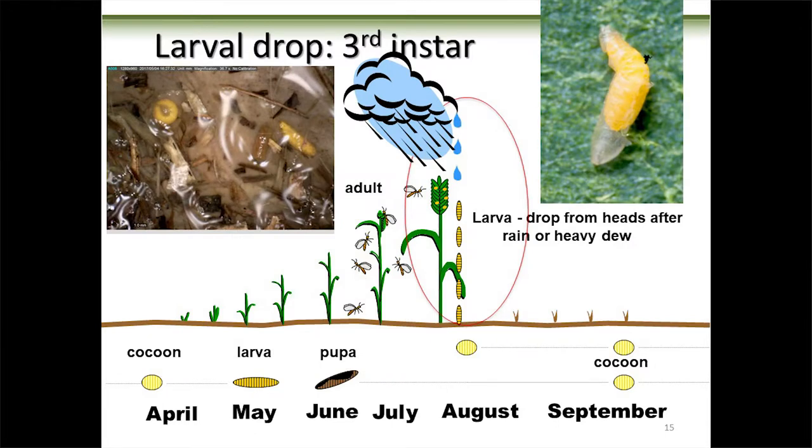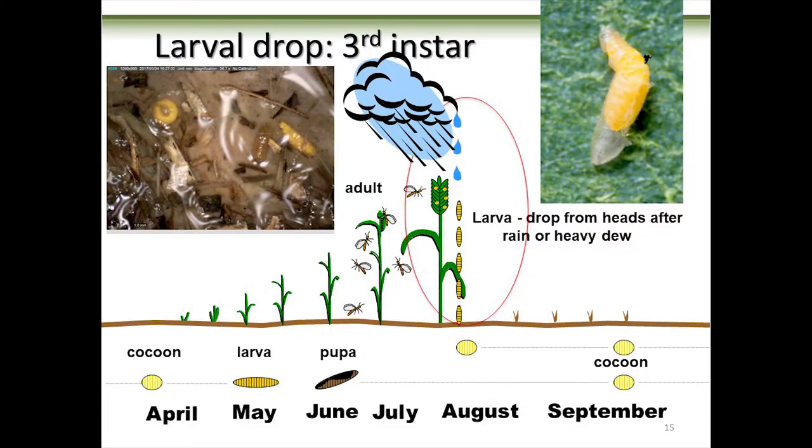Then we get to our third instar — a weird creature. It just hangs out inside the skin of its second instar. When you've got your skeleton on the outside, you have to shed it to get bigger, but this guy instead just hangs out inside of it. It actually goes quiescent — it doesn't feed, doesn't do anything — and it waits for those August rainstorms. When it gets enough moisture, it sheds its second skin, drops to the ground, hangs on the soil surface briefly, and then forms a cocoon.